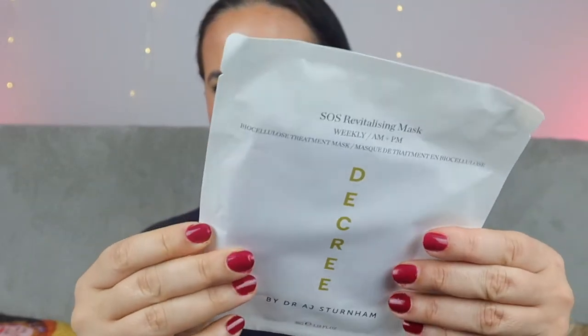The first sheet mask is the Cree SOS Revitalizing Mask, a weekly AM and PM biocellulose treatment mask. The other face mask is the Sweet Chef Beet and Vitamin A Fresh Breast Sheet Mask, which refines pores and smooths rough skin. I've had similar ones before — with vitamin A, vitamin C, and another vitamin — and they're quite nice. I love sheet masks; they're so non-messy and something I use quite a lot.